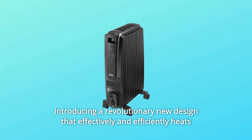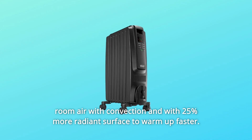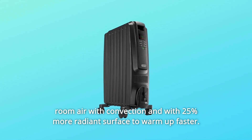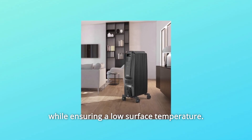Introducing a revolutionary new design that effectively and efficiently heats room air with convection and with 25% more radiant surface to warm up faster. This new heater design features thermal chimneys to provide maximum heating while ensuring a low surface temperature.